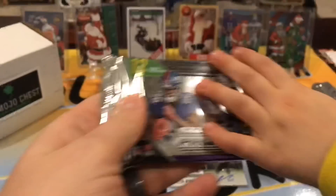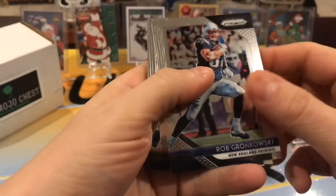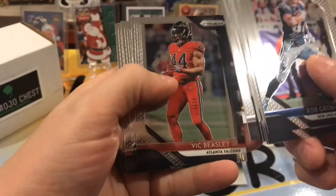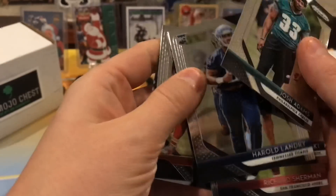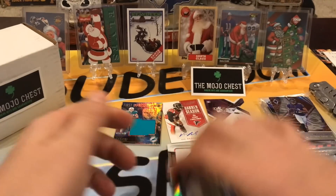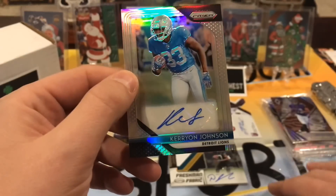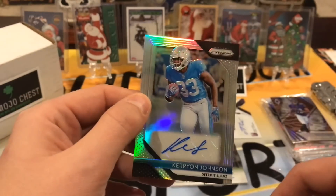Lucky Rub — lucky rub! We got a Gronk, Richard Sherman, Adams, Henry, Meredith, a Cob, another Vic Beasley to go with our auto, Sean Lee, Travis Kelce. We got a Josh Adams and Landry. Then — a Carson auto, a huge PC hit for us! Not numbered but still a monster PC hit. I was just going to order that one on eBay, but now I don't need to!